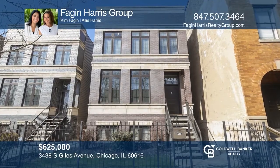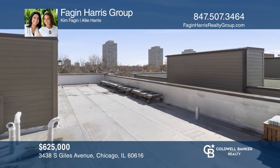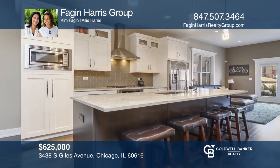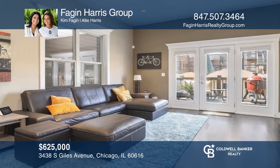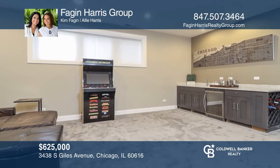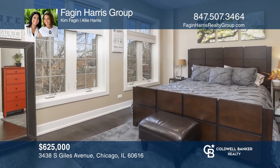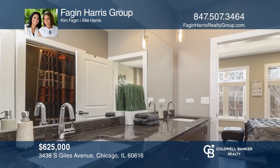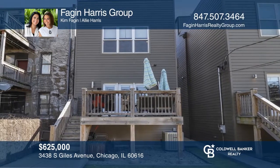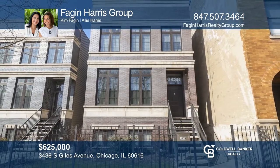Move right in to the stunning immaculate single-family home in Chicago's Hot Gap neighborhood. This gem features fabulous views from the rooftop deck, a gorgeous chef's kitchen with stainless steel Bosch appliances, and a full-finished basement with a wet bar and a theater. The master bedroom suite features a walk-in closet and large spa bathroom with dual vanities and a separate whirlpool tub. Enjoy convenient second-floor laundry. This home offers a great location close to beaches, McCormick Place, and less than a mile from Guaranteed Rate Field. Schedule a showing with Fagan Harris Group today.